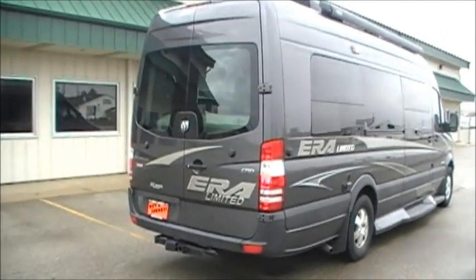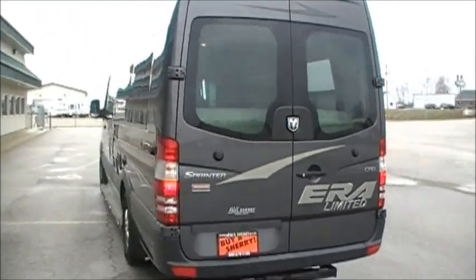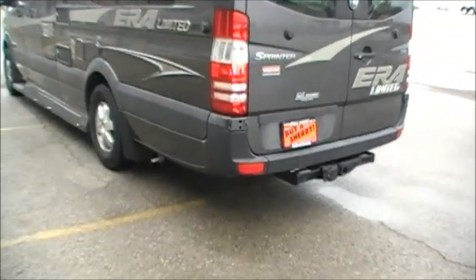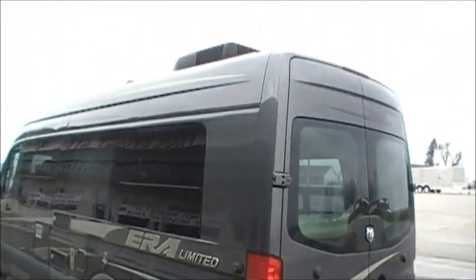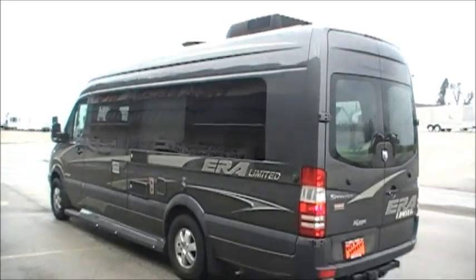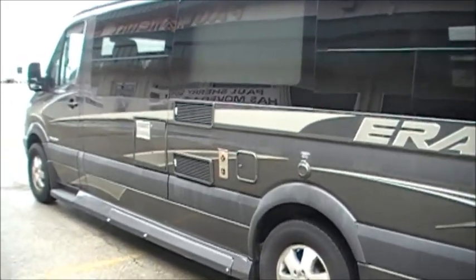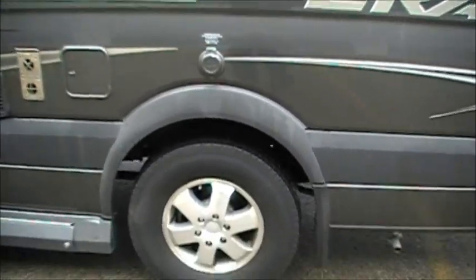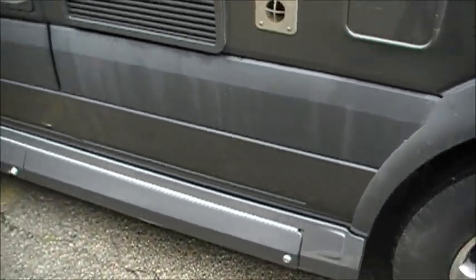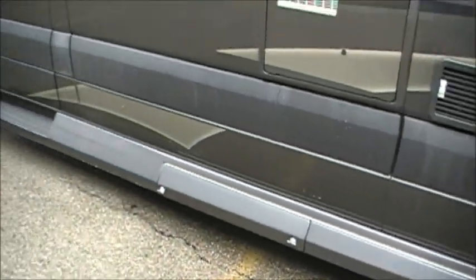You can hear the generator running. This is the Winnebago Era Limited. It's got a rooftop air conditioner, TV antenna, water heater, furnace exhaust, power cord hookup, propane tank underneath, and your dumps for your black and gray tanks.